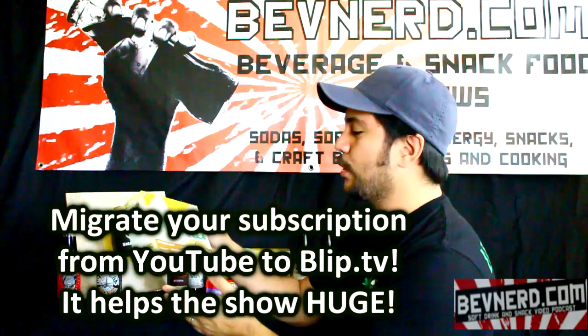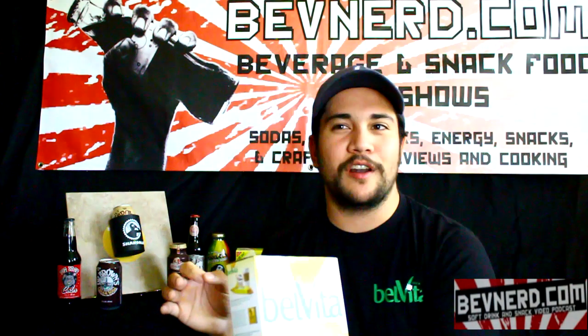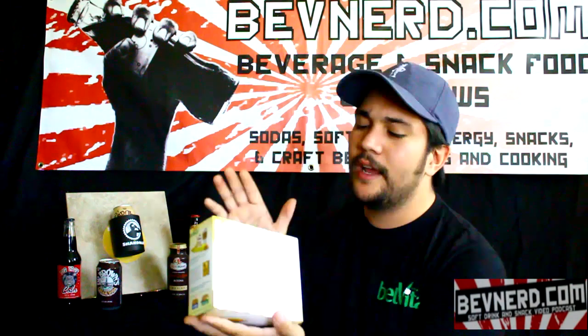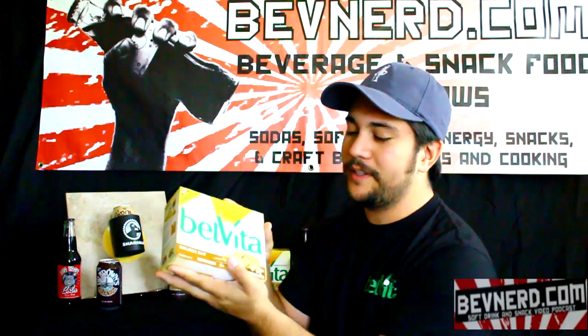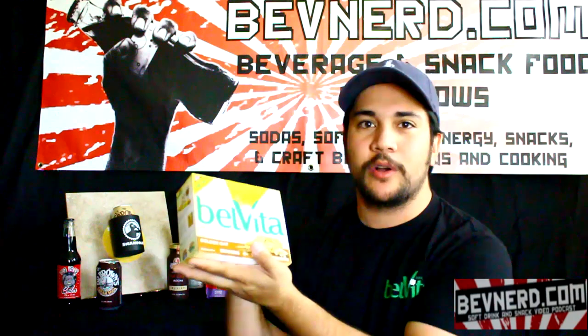On this episode, we're trying the Belvita Breakfast Biscuits. Now, when I say biscuits, especially around the South, you're thinking of biscuits and gravy, bacon, egg, and cheese. These are biscuits — I believe these are oriented out of the United Kingdom where they call cookies biscuits, and where we call cookies cookies.